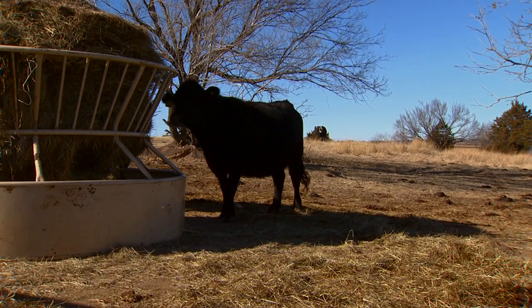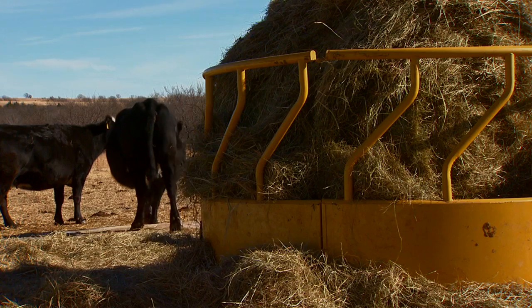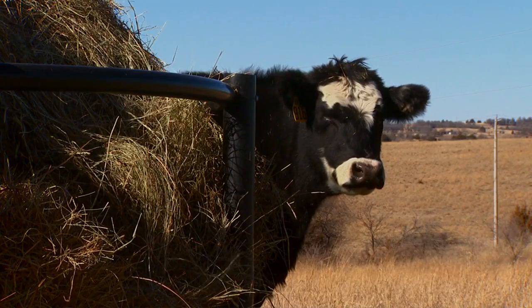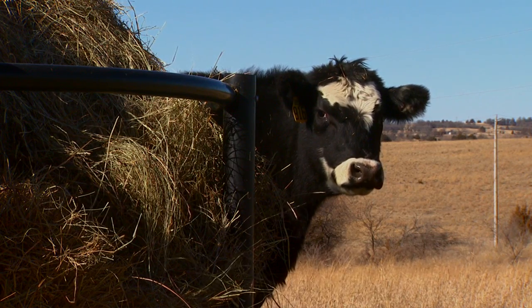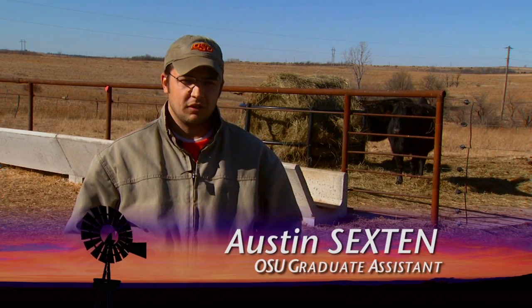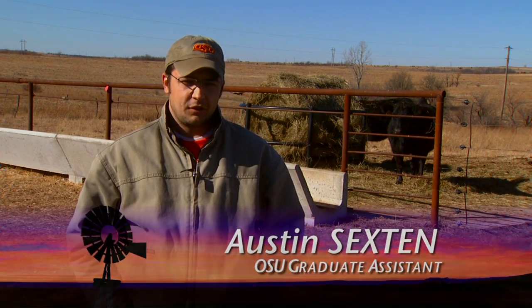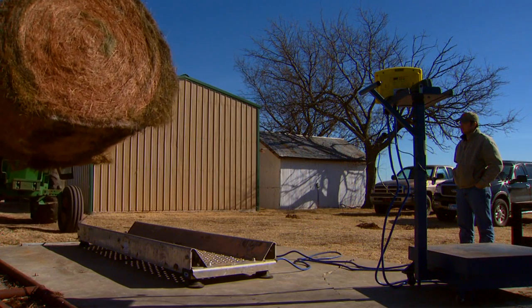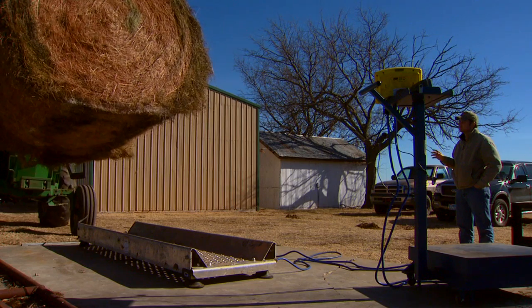More money in your pocket — who doesn't like the sound of that? It's the theory behind a unique research project on hay feeder design that's currently in the works. We selected what we deemed as the four most popular used hay feeders in the state. Austin Sexton is a graduate student in animal science at OSU.